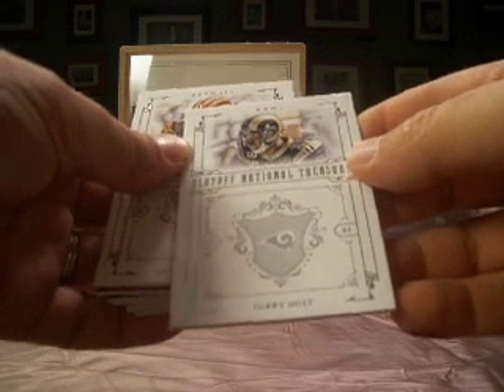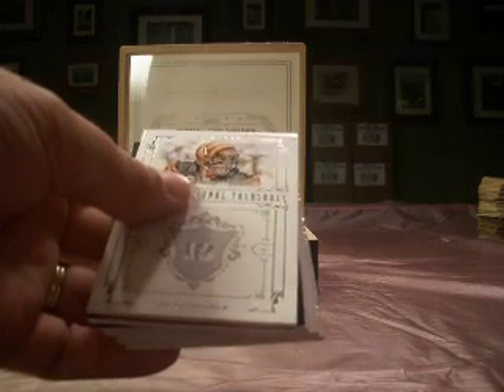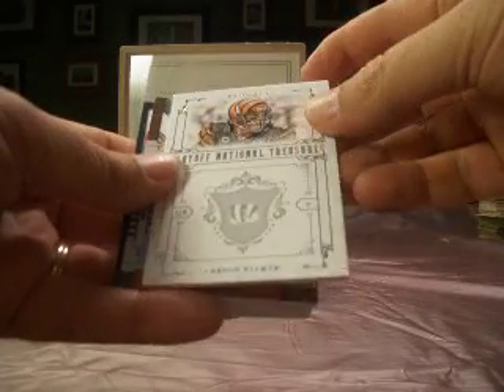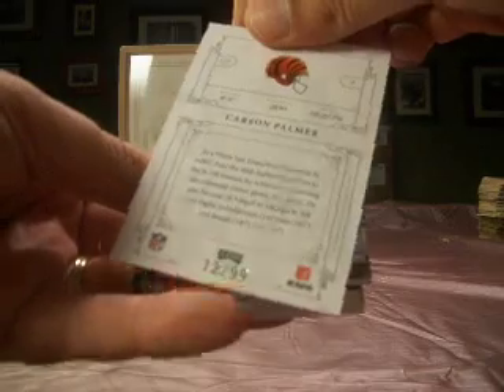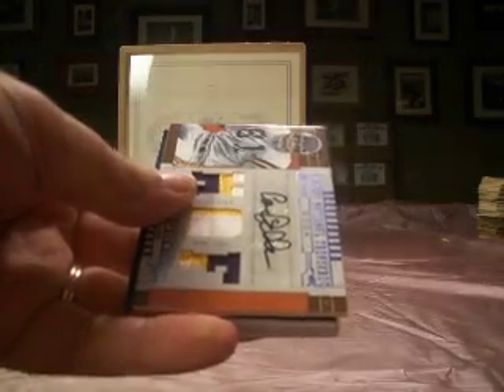Torrey Holt with the Rams is a base on the back. Rams is NLR 44-34, number 55 of 99. Carson Palmer — another base for Palmer, that's our second. That one is number 12 of 99 with the Palmer.